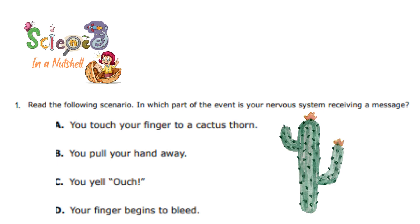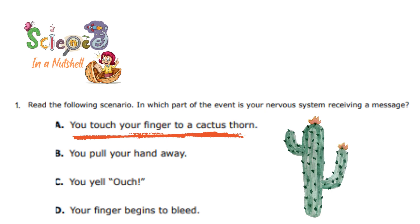Read the following scenario. In which part of the event is your nervous system receiving a message? Which one of these four choices shows when your brain is going to receive the message? When you touch the cactus thorn, when your finger touches the cactus thorn, when you pull your hand away, when you withdraw your hand or yell ouch, or when your finger begins to bleed? Your brain always receives the information by the time your sensory organ — like the skin in this case — touches the thing. So the answer is: when you touch your finger to a cactus thorn.